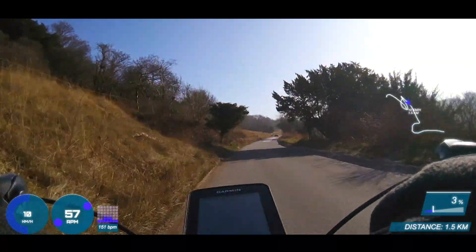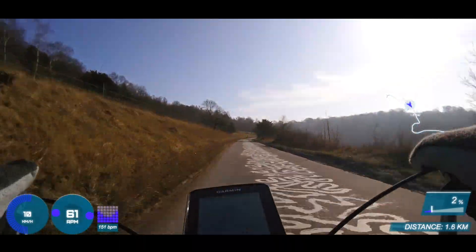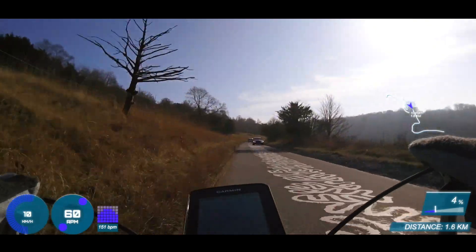I think it'd be very interesting to come back in a few weeks with a better bike and hopefully when I'm a bit fitter and lighter, to see if I can improve on today's times.